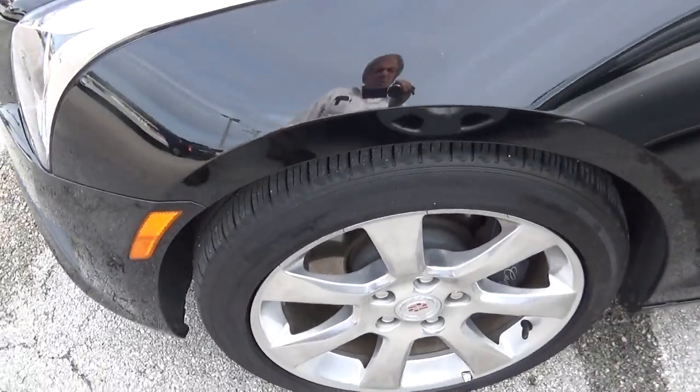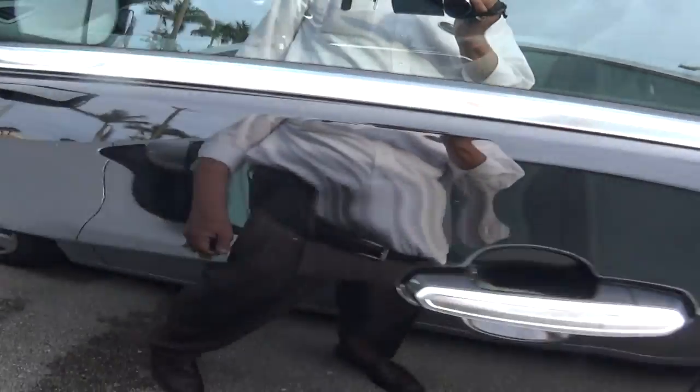Tires, wheels, everything — as perfect as could be. Coming around, show you the side view.